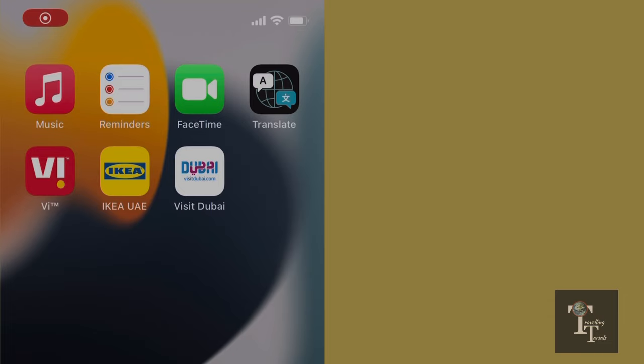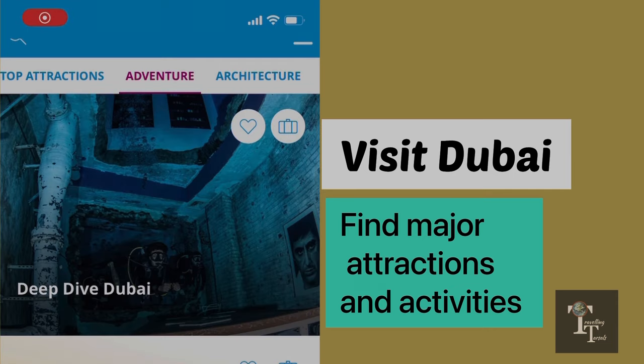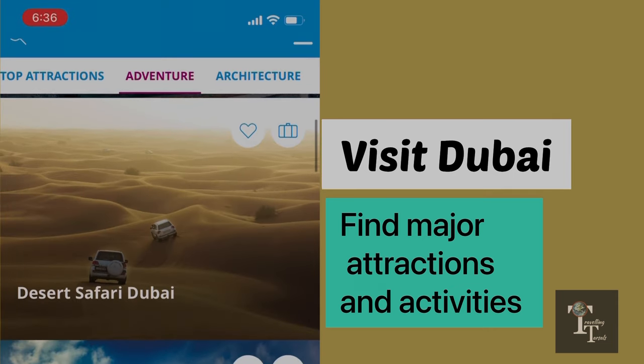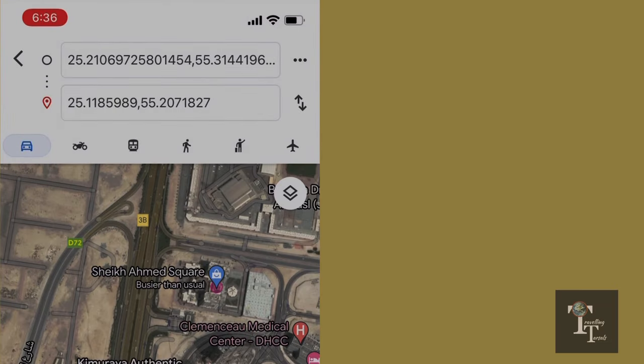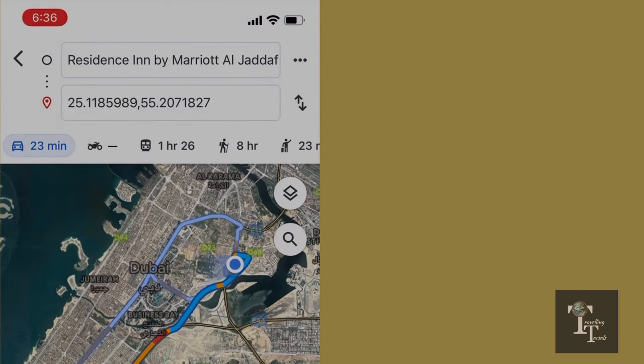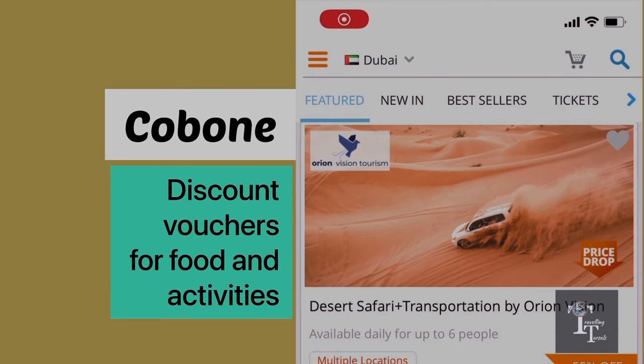Next is Visit Dubai — this perfect navigation tool will not only provide the contact details for major attractions in Dubai but also helps you reach there. Fifth on the list is Cobone, which provides discounted rates for almost everything in Dubai.